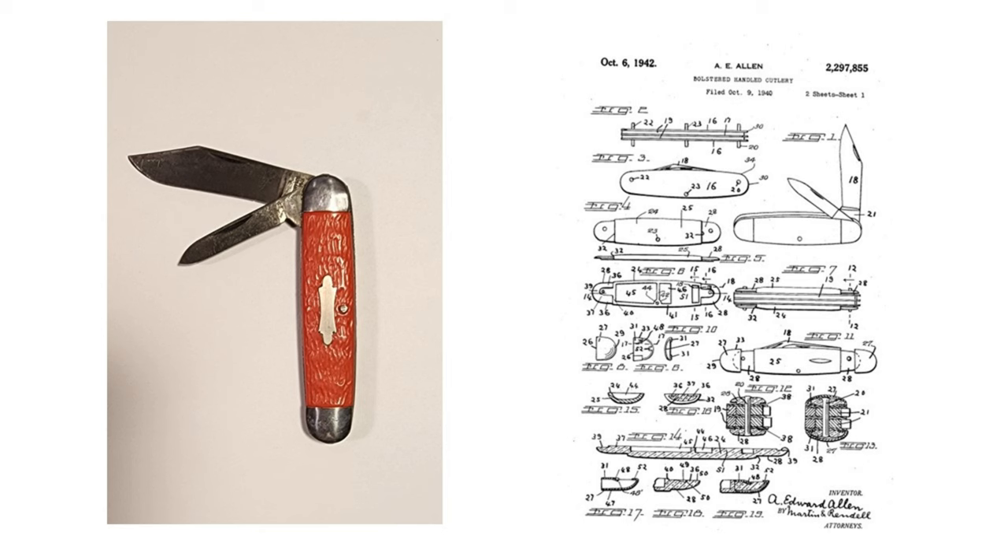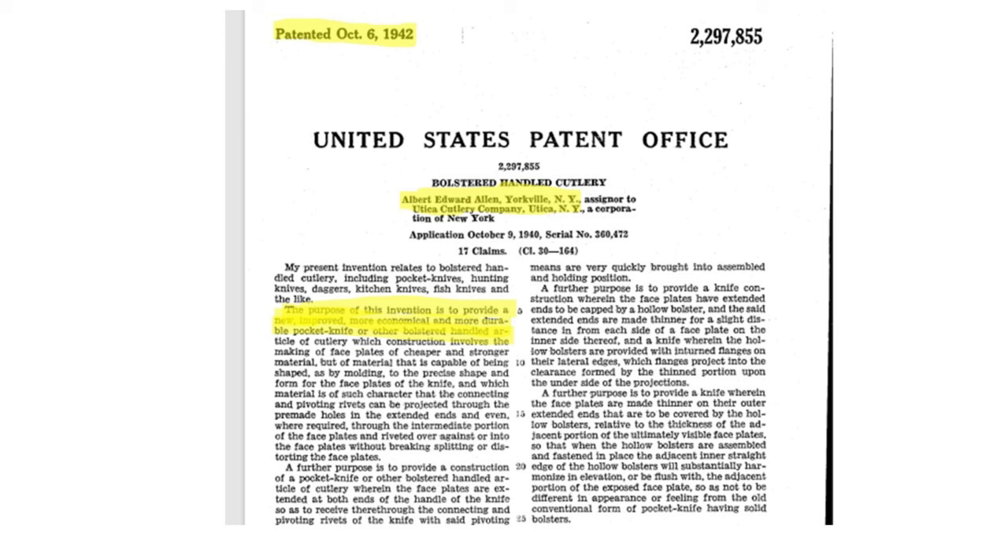In finding these patent numbers, you can simply go to your favorite search engine and type in the patent number, and hopefully the information on this patent will come up. As you can see here, you also get diagrams on exactly what they're talking about. On this slide you can see the actual published patent — it may be several pages long, but I just took a snapshot of the beginning. Up in the upper left-hand corner you can see patented October 6, 1942. Up in the upper right-hand corner, the patent number. And highlighted, it shows that it was a bolstered handled cutlery.